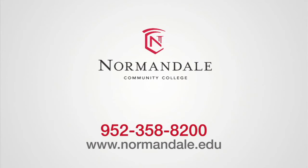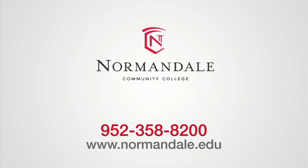Whether you're looking to begin your career or expand your technical knowledge, the Normandale vacuum and thin film technology program is for you. Contact Normandale Community College today.